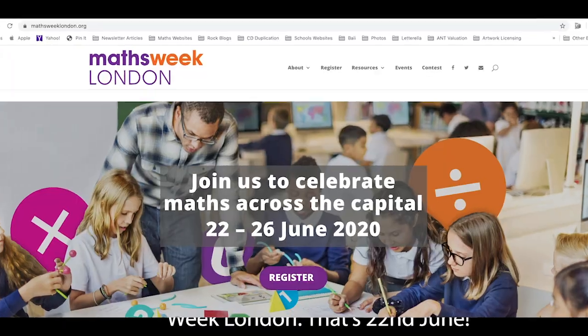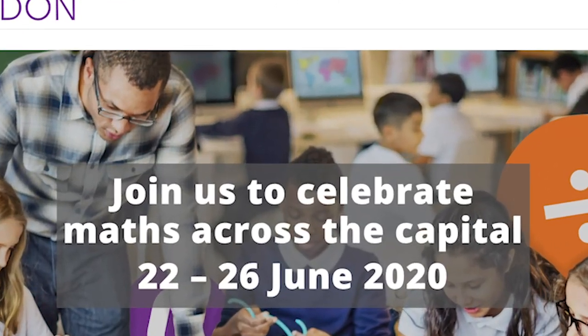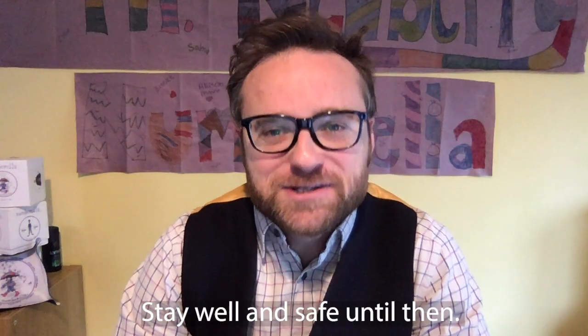See you on the first day of Math Suite London — that's the 22nd of June. Stay well and safe until then.